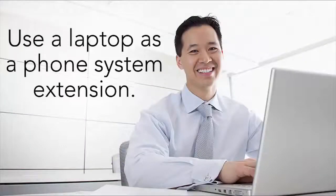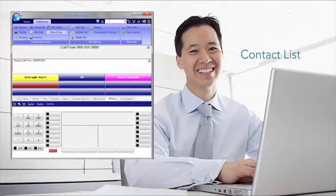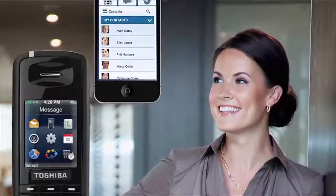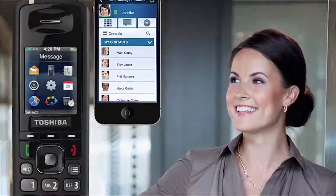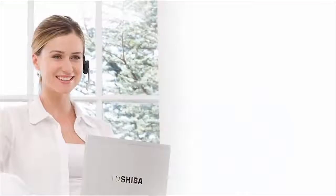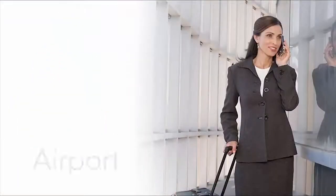Or use a laptop as a phone system extension, integrated with your contact lists and sales support software. This is more than being able to place and receive calls — it's about having your Toshiba phone system features follow you across a range of mobile devices. Even if the office is at home today, a hotel room tomorrow and an airport the next day, you work just as if you were in the office.